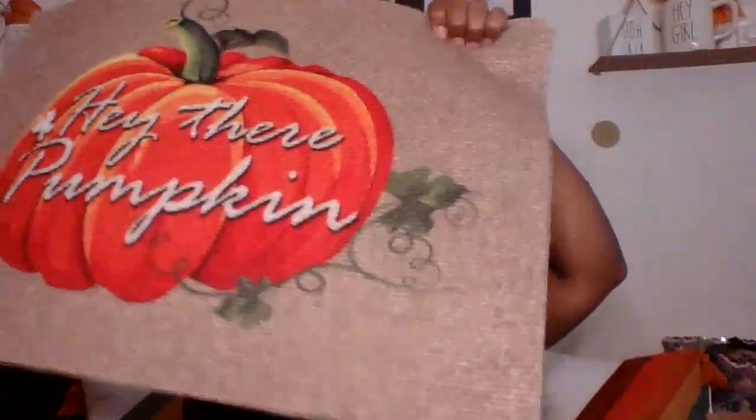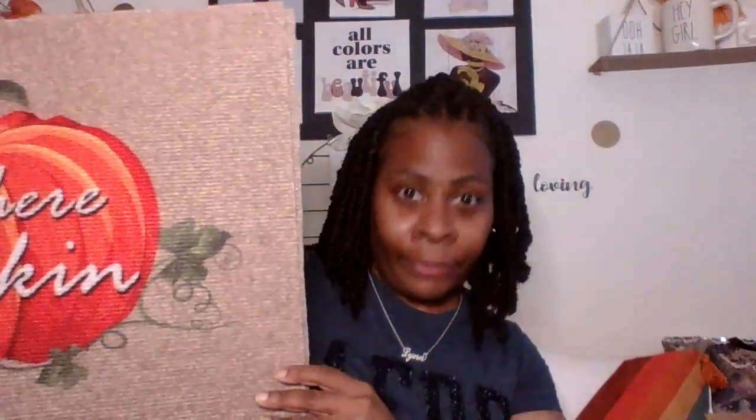Yes! The 'Hey There Pumpkin' rug — I did grab a couple of those. Do you know how long I have been looking for this rug? It just popped up on me today by surprise. I'm just getting blessed all over the place, I really really am.